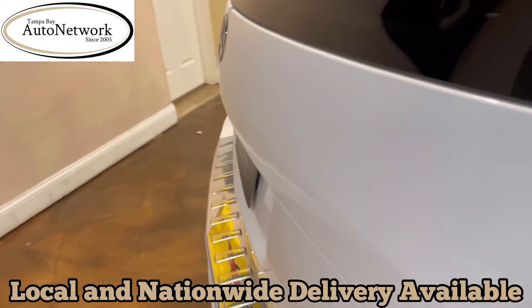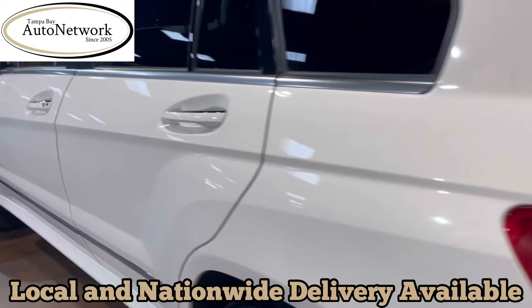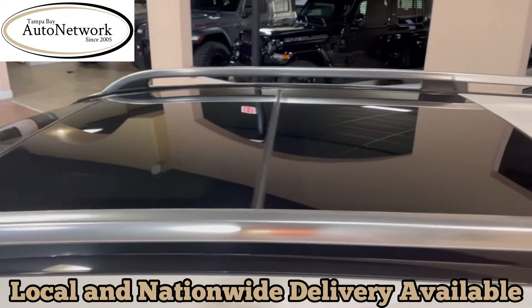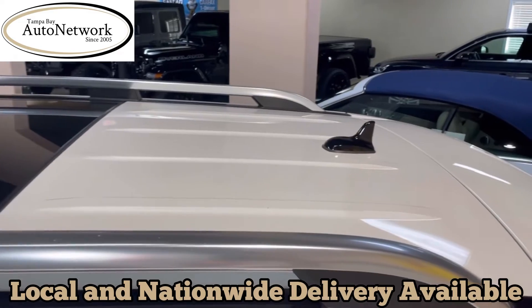Other than that, there's no dents, dings, heavy scratches — nothing. The finish is beautiful on this seven-year-old GLK. As you can see, the factory roof rack and what paint there is is perfect on the roof.